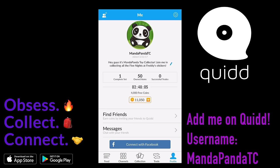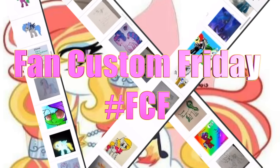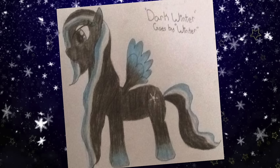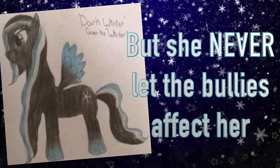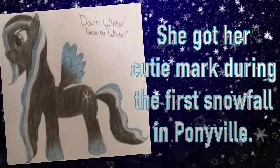And without further ado, here it is. Hey guys, it's AmandaPanda and today is Fan Custom Friday, where I pick one of my fans' custom OC ponies and I make it in real life on my channel. And the winner of this month's second Fan Custom Friday is Dark Winter. Dark Winter was submitted to me by Kayla. Dark Winter was always picked on as a filly, but she didn't let the bullies get to her and she grew up to be very nice and kind. Dark Winter loved the winter time and got her cutie mark during the first snowfall in Ponyville. So let's get started making Dark Winter.